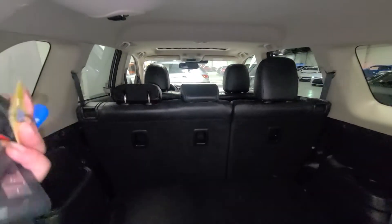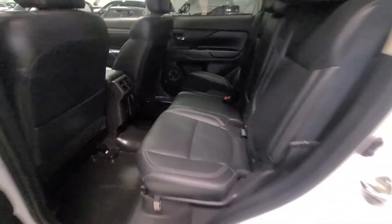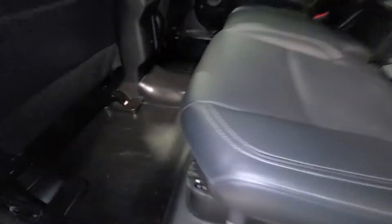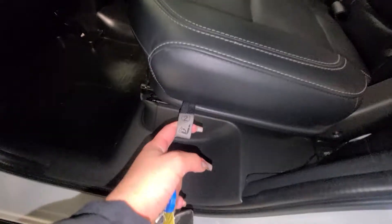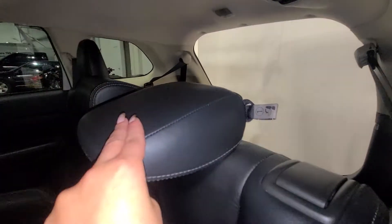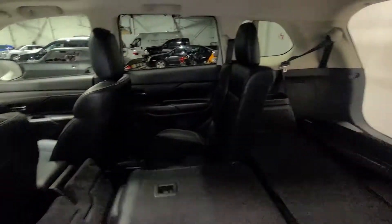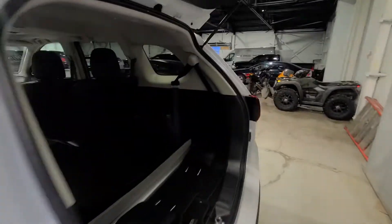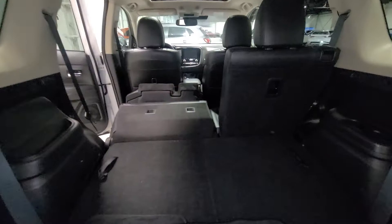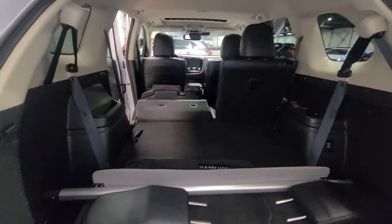You can actually even fold down the second row seat — let me give you an example of that. In the EXL, we're going to get our premium leather seats, and you do also have a sunroof up there. To fold down the second row seat, we're going to use the second lever here — it actually pops open for you. This lever just folds down and gives you a 50-50 split for the second row and the third row. Take a look at that amazing cargo space you can utilize.